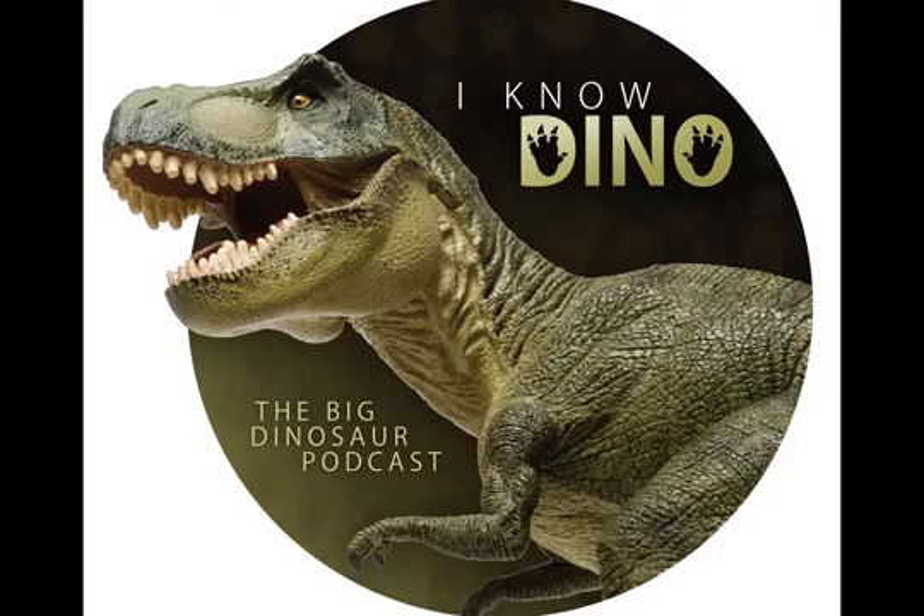Pachyrhinosaurus was also in Disney's Dinosaur in 2000, which was an awful lot like Land Before Time, just with more modern graphics. Not as funny, and no Little Foot, so I can't say it's as good.